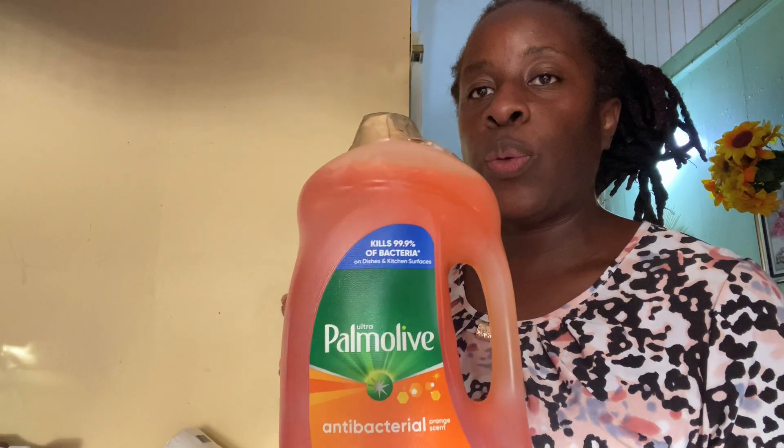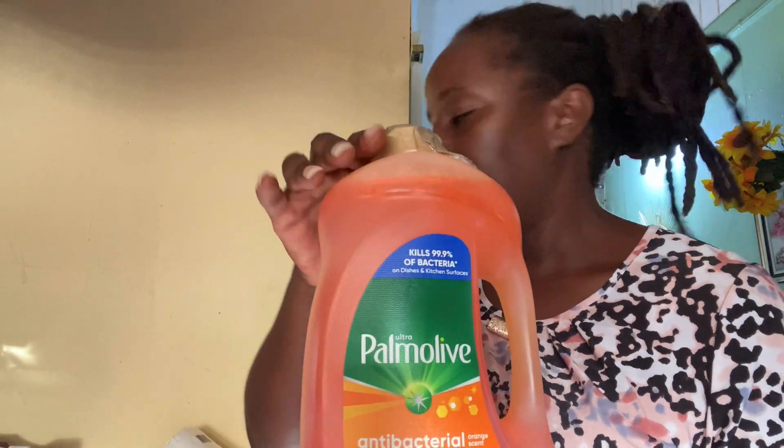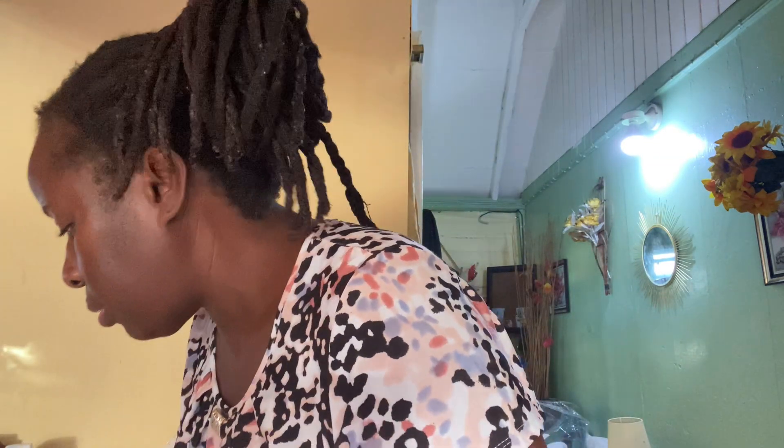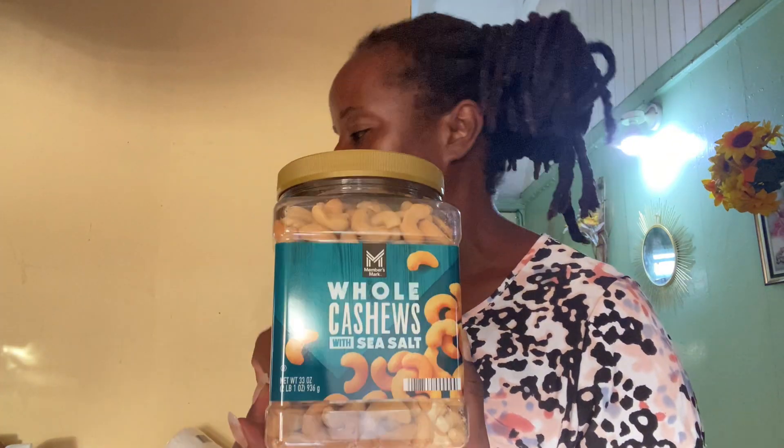I also bought some Dawn dish liquid. I taped the end and I put it in a plastic bag so that if it bursts, it doesn't mess up the other foodstuff inside the barrel. I also bought a can of cashew nuts — I think I got it for $8.